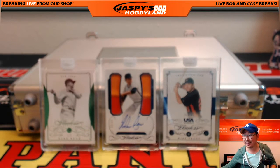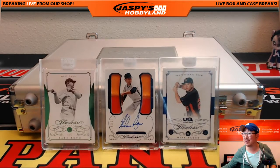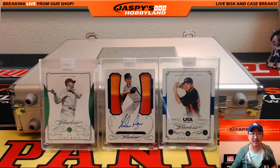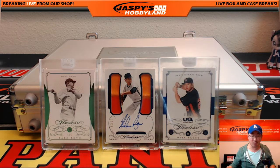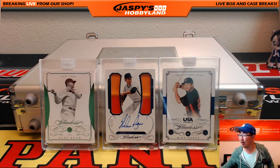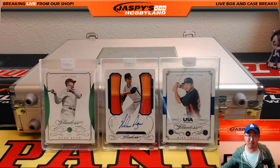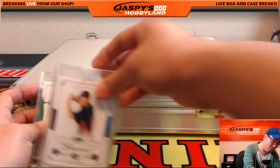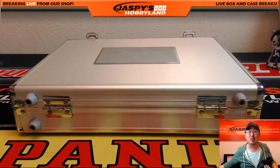Are you kidding me? This is what you want in a random hit break — something as strong as this. That's what you want in a random hit break. We're going to pause the video really quick, type in all the hits, and when we come back we're going to see who gets what. So stick around.